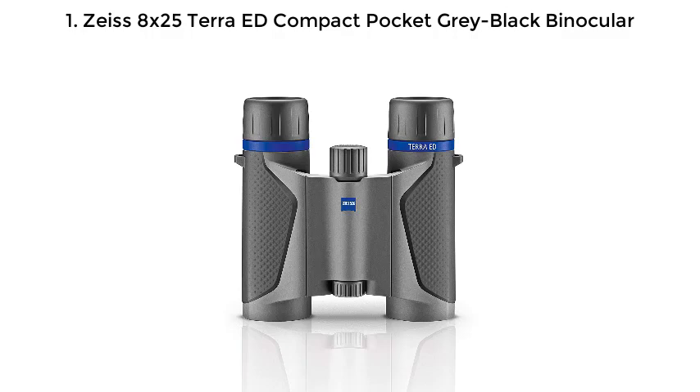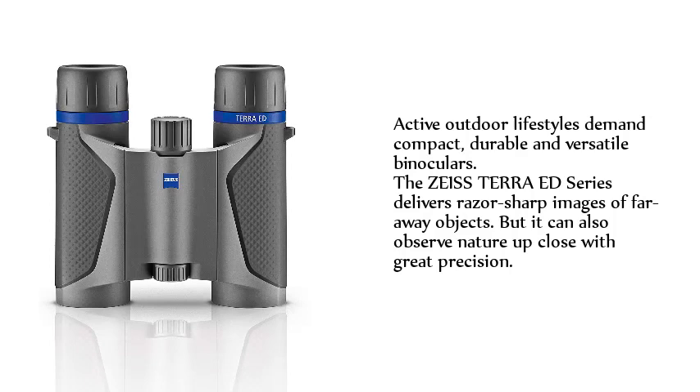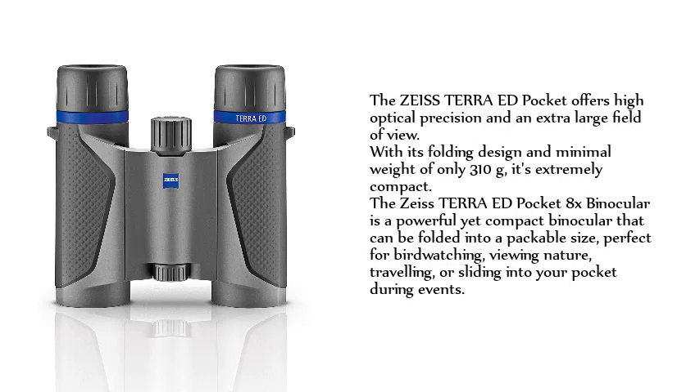Number 1: Zeiss 8X25 Terra ED Compact Pocket Gray Black Binocular. Active outdoor lifestyles demand compact, durable and versatile binoculars. The Zeiss Terra ED series delivers razor-sharp images of faraway objects, but it can also observe nature up close with great precision. The Zeiss Terra ED Pocket offers high optical precision and an extra-large field of view. With its folding design and minimal weight of only 310 grams, it's extremely compact.